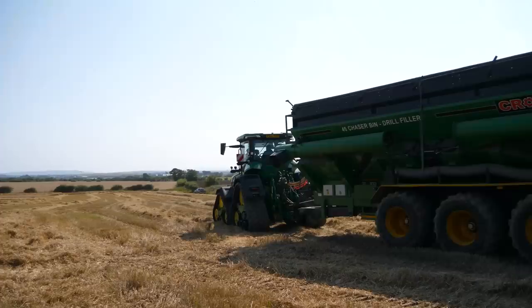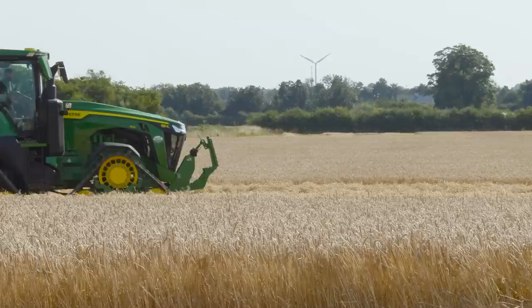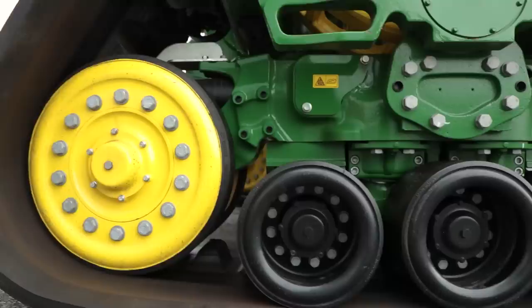We're running combines on tracks, we're running the grain cart on what I think are 800 tyres, so you're trying to keep the compaction down as much as you can. And when you're seeing the tracks actually sitting on the ground and the machine walking away in the field compared to your tractor and tyres, the ground contact is massive.